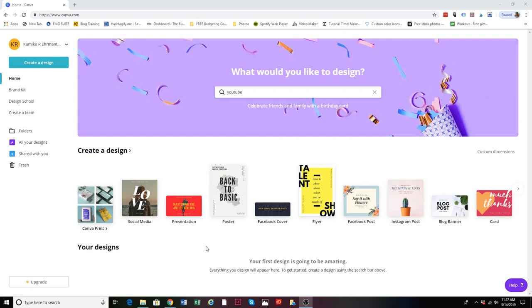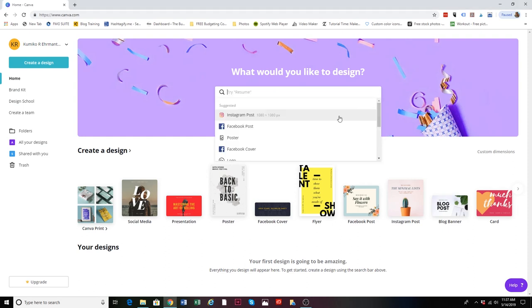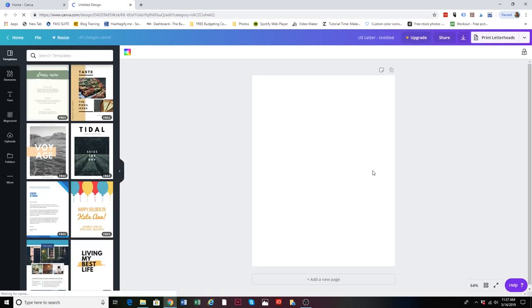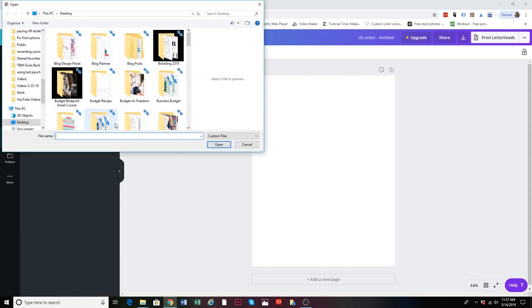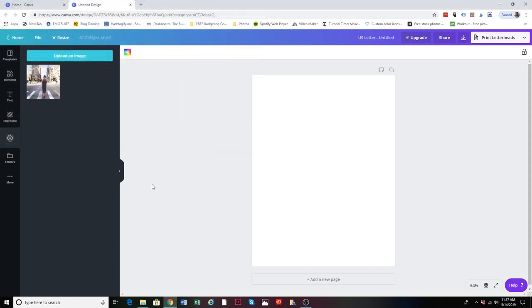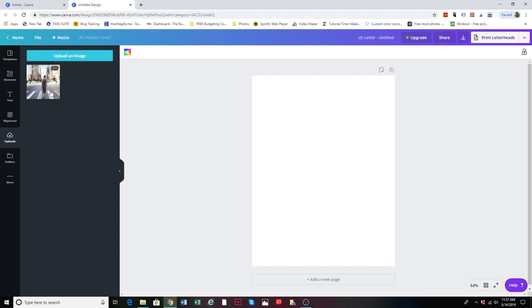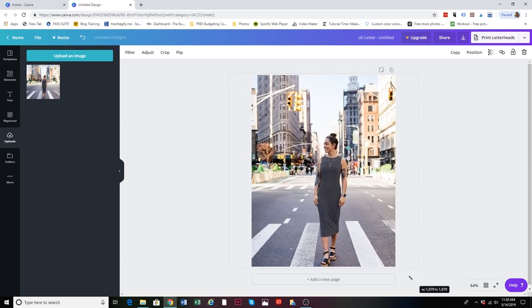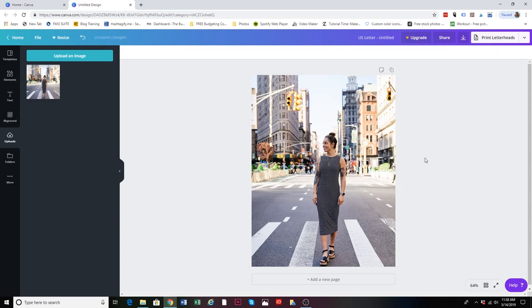Once you're in, the first thing I do is create my template. I use the template called U.S. Letter Document — if you click on that, it's just a blank white page. I upload my favorite photo from the vacation: you just hit 'upload image' and it uploads to your image library. Click on it and it adds it to your template, and you can resize it and make it as big as you want — I make it as big as the screen.